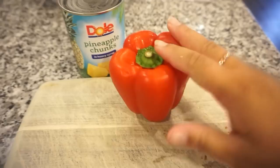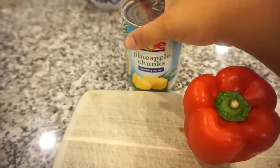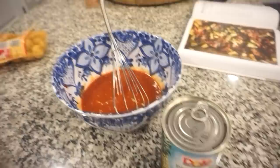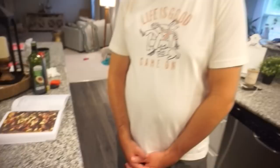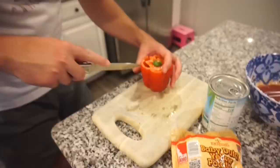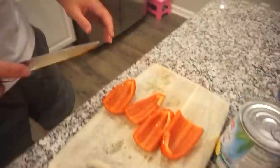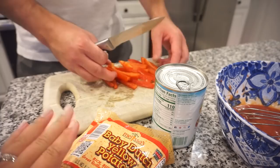Sauce is made and the chicken only has a few more minutes. We're cutting up bell pepper into strips. It also calls for fresh pineapple but I grabbed a can of pineapple chunks — easy! We're going to put the chicken, peppers, and pineapple on the sheet pan, toss in the sauce, and let it cook a bit longer before broiling. That sticky, sweet, honey-ketchup goodness is going to be amazing. And instead of rice, I'm adding little baby Dutch yellow potatoes.